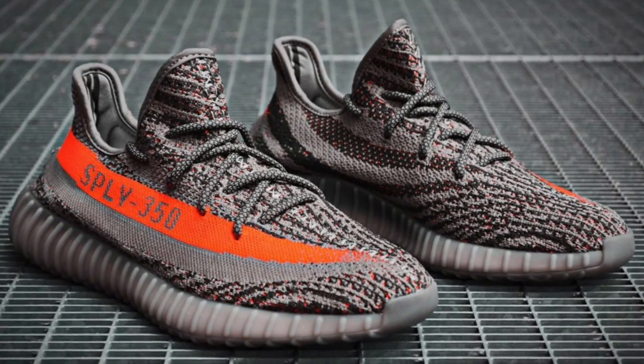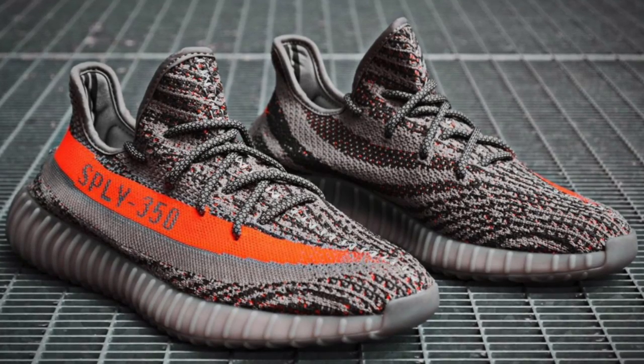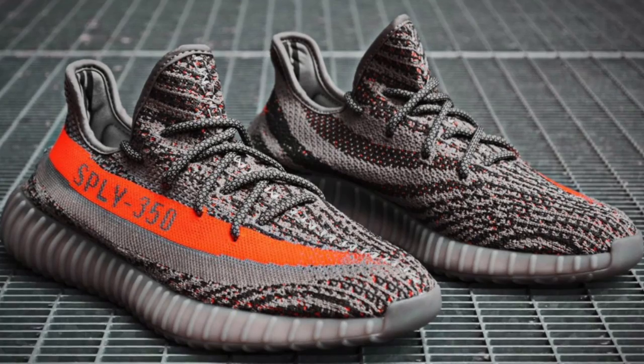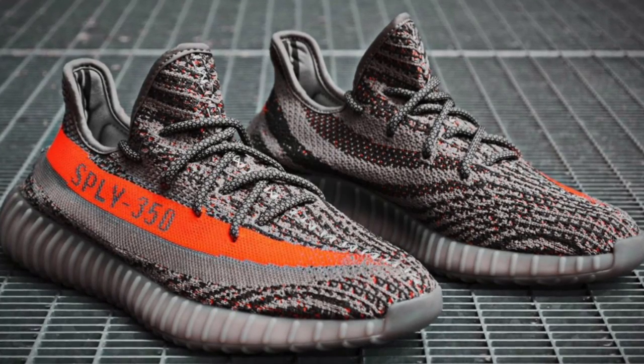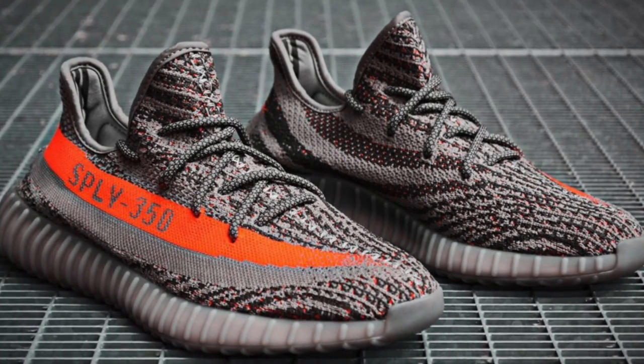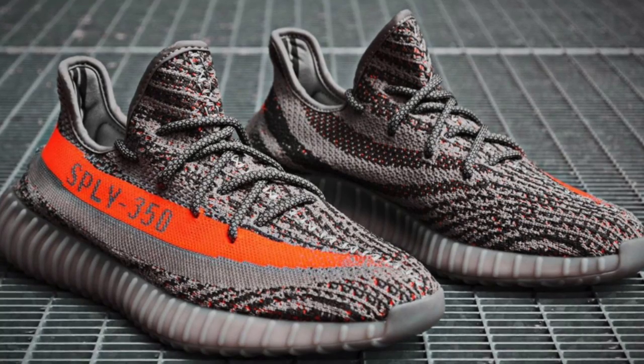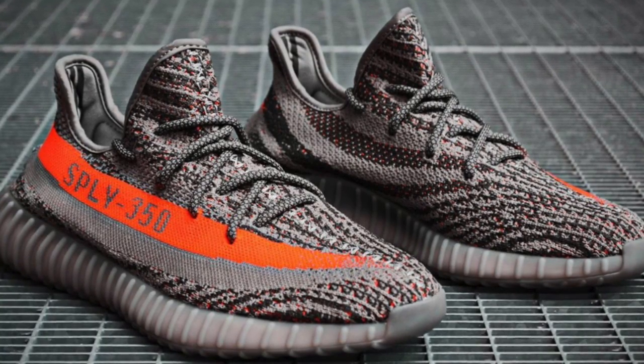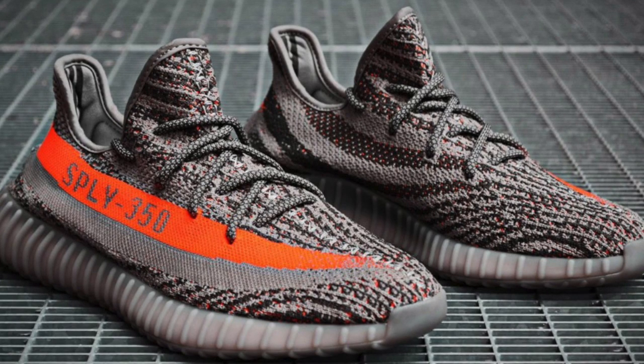So yeah guys, thank you for watching again today. This has been a rumour round-up — a collection of all the images circulating around the web and all the different Yeezys that are going to be coming out in the next few months. If you found it helpful or enjoyed it, give it a like — it just helps me out and shows that you're enjoying it. There will be more videos coming soon. Thanks again for watching guys, see you soon.